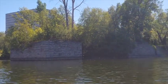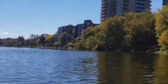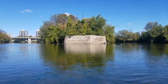As we approached the island, you can see the abutments that once supported the bridges that connected both sides of the island to the surrounding communities. At the front of the island, there is an icebreak wall.